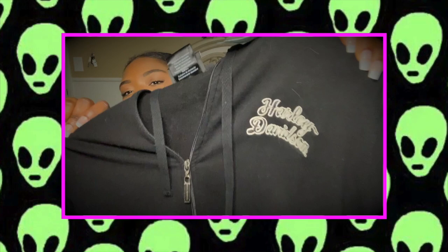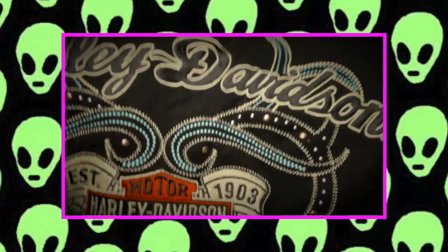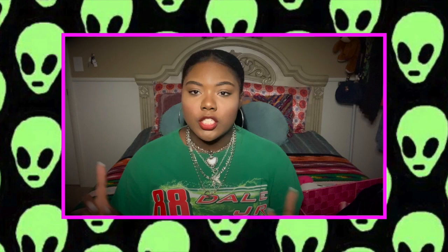It's a cute little 2000s top with bell sleeves and would look great with a mini skirt or flare jeans and a cute little bag. The next item is actually a jacket — a Harley Davidson zip-up hoodie with a cool graphic on the back and studs around the heart. It reminds me of a Juicy jacket but it's Harley Davidson.